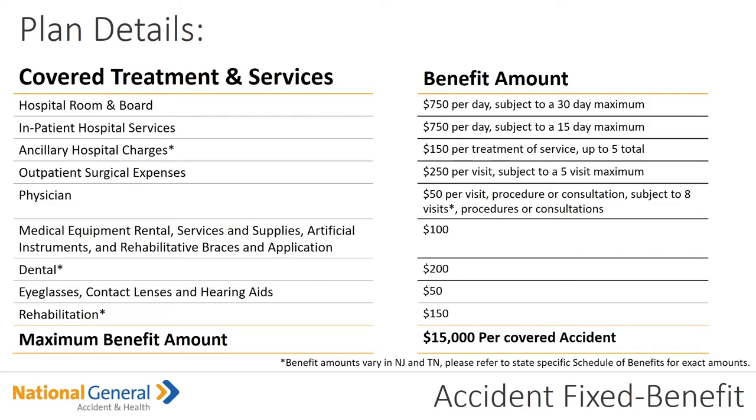Let's go over some of the plan details — the covered treatments and services and the benefit amounts. Under the hospital room, it's $750 per day subject to a 30-day maximum. Inpatient hospital services is $750 a day subject to a 15-day maximum — so this is an additional payout. Please note this is only in the event of an accident. We've had quite a lot of questions in the training box about that particular point.